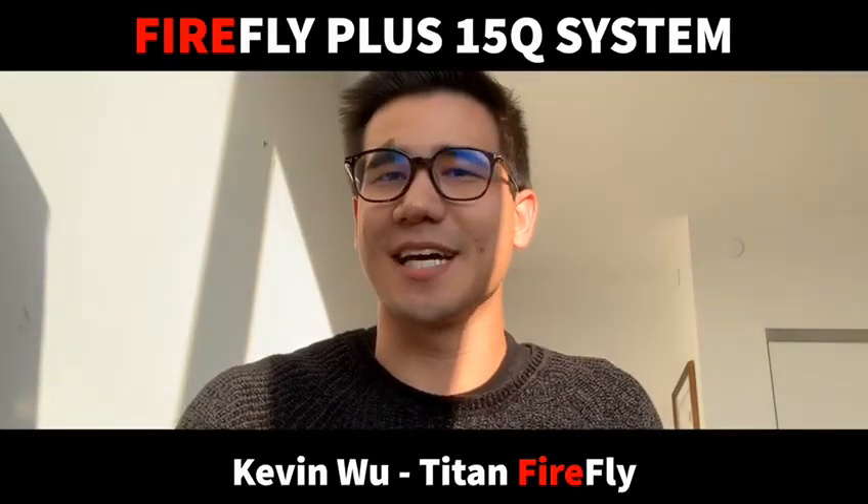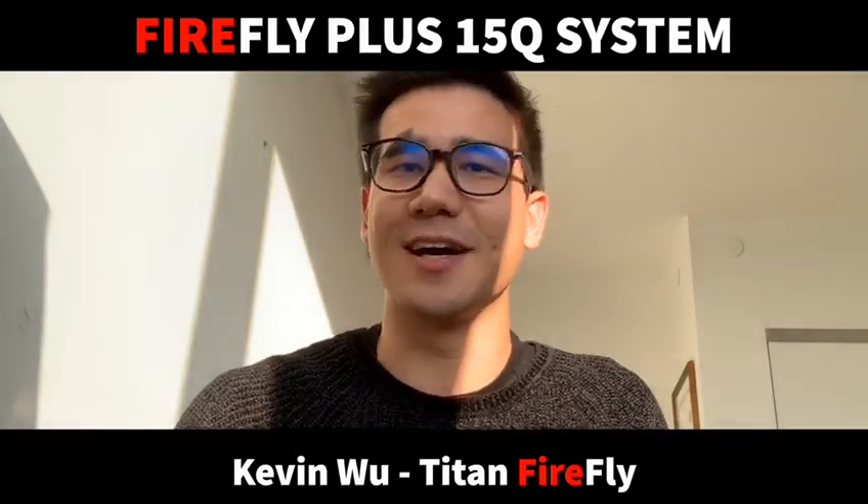Hi everybody, this is Kev from Titan Firefly here for your online shoot-offs. I'm excited to share with everybody the new Firefly 15Q system with five major updates.